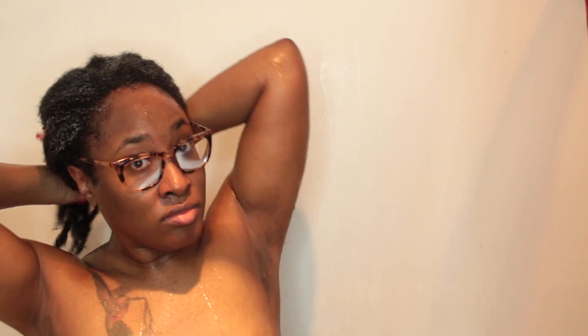Now I'm just taking that conditioner and putting it all through my hair. I start on my edges first and then I work it through the rest of my hair.